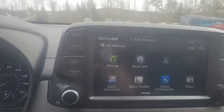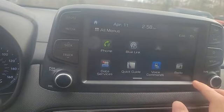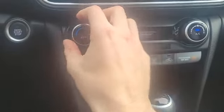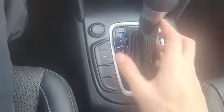Right here you've got a nice Blue Link touchscreen that has connected services available through Hyundai. Under here you've got your different climate control dials which actually feel pretty nice.